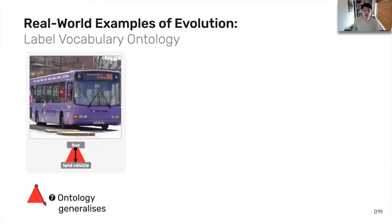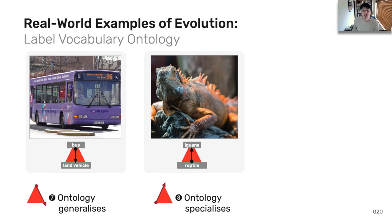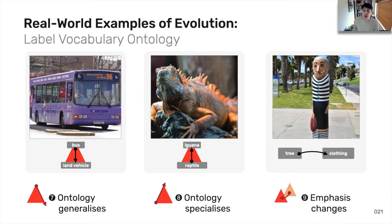Lastly, ontologies of these labels are non-static and a label may generalise — for example, an image of a bus became 'land vehicle'. Or the ontology could specialise: 'reptile' became 'iguana'. Or the emphasis of the image analysis may change entirely — in this case it was looking at the background of the image, 'tree', and now that's switched to the foreground, 'clothing'. So ultimately, these changing results can cause an expectation mismatch by developers as to what labels currently returned by the service will remain the same.